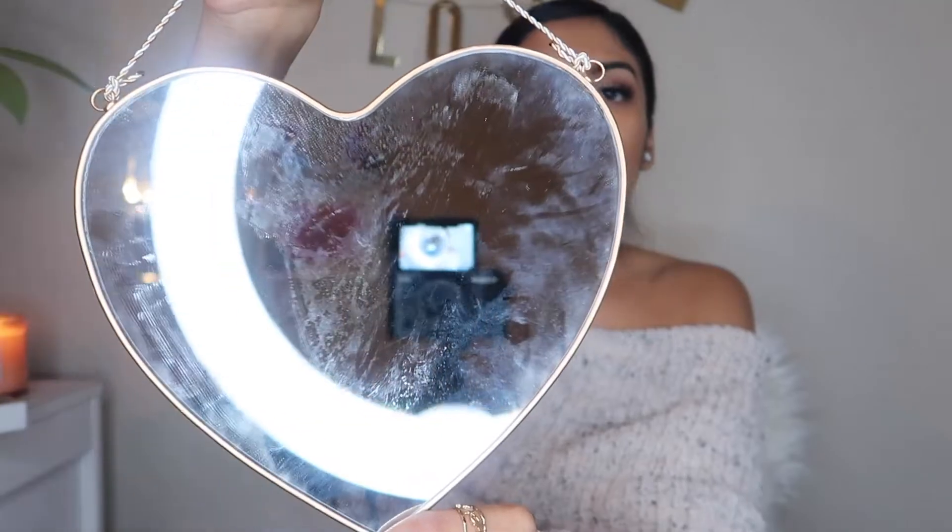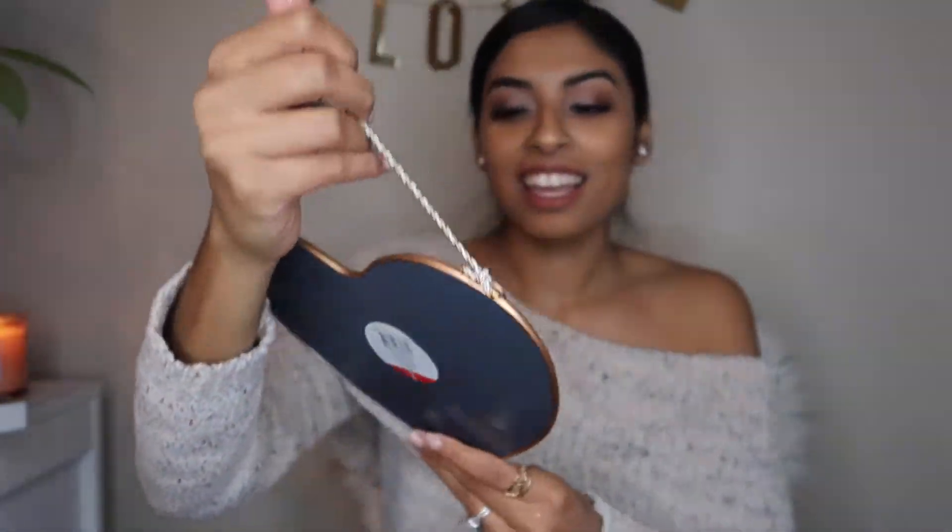Here's a mirror — it's kind of heart-shaped. They had different shapes of these. I thought it was so cute for Maddie, to have either in her bathroom or her room. So I got it for her.